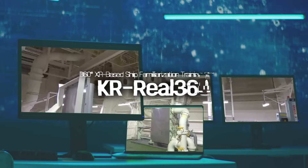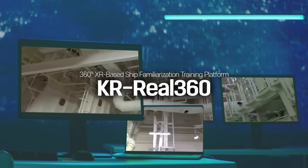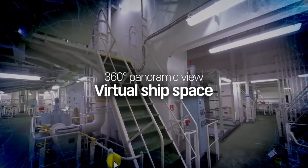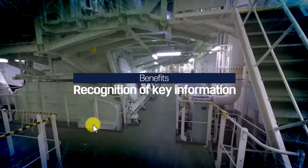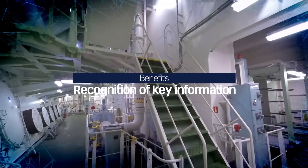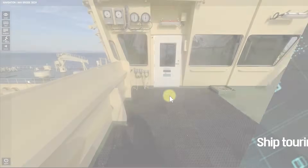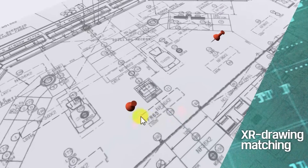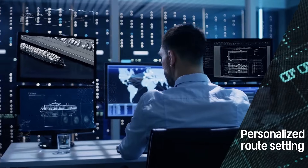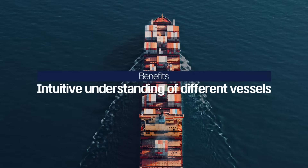Using Extended Reality, the cutting-edge ship familiarization training platform KR Real 360 creates a virtual vessel that mirrors an actual ship, helping trainees understand key details about the ship's operational system, such as the ship's layout and equipment, with ship touring, XR drawing matching, and personalized route setting features. Users gain an intuitive understanding of different vessels.